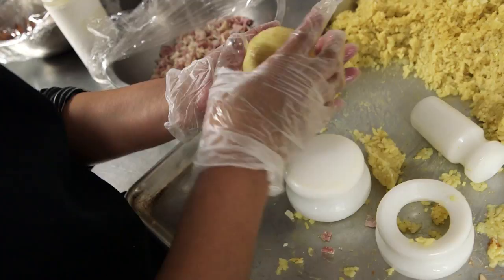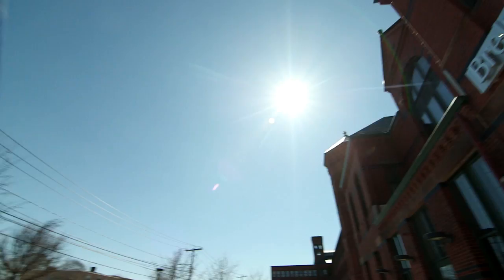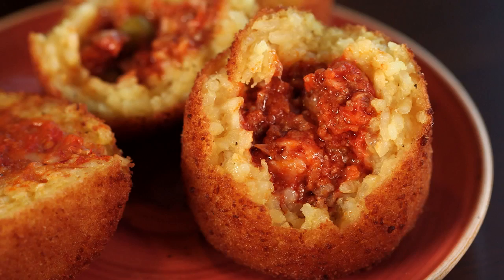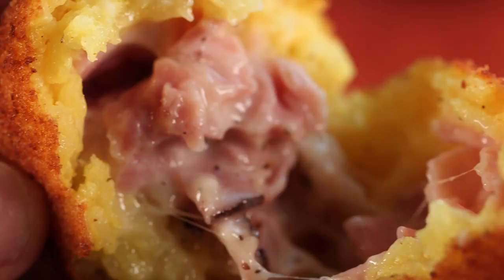Meet Michael Columba, the arancini king of America. We make 48 different types of arancinis. At Berlundi in Waltham, Michael and his team make just about every kind of arancini you could imagine.